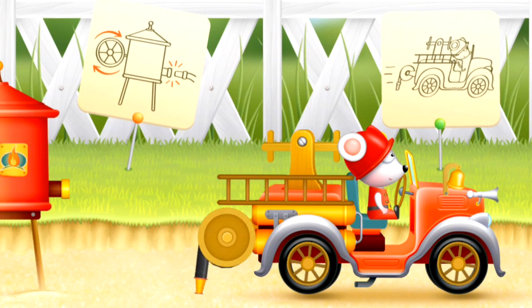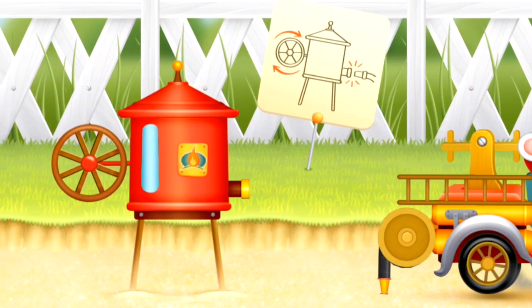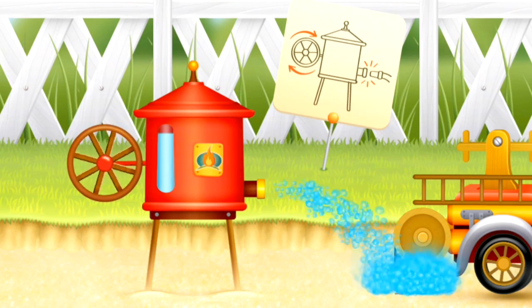Look at the water hose hanging down at the back of the fire engine truck. And here is a water storage tank which stores all the water our fire truck will need for putting out fires.